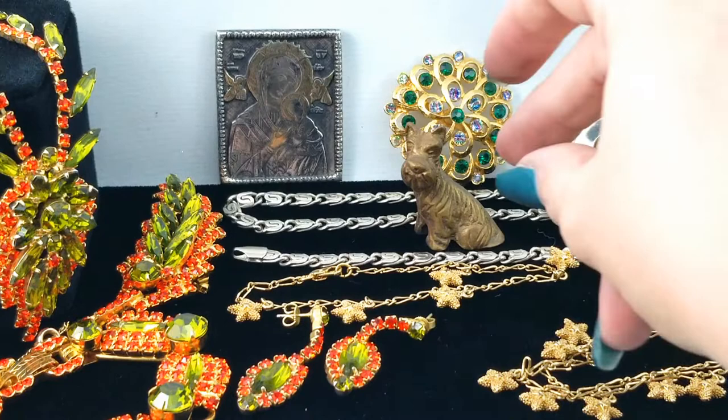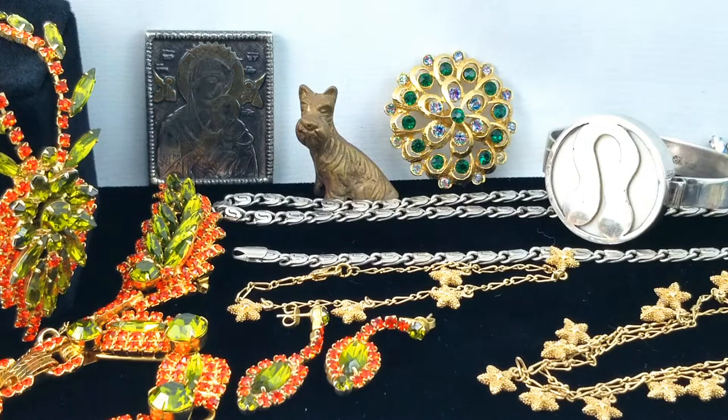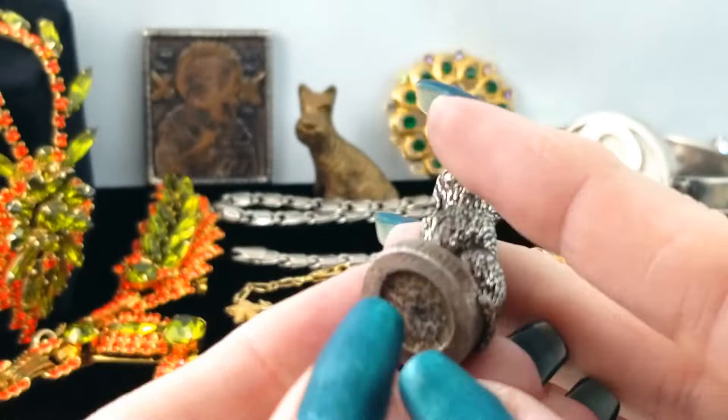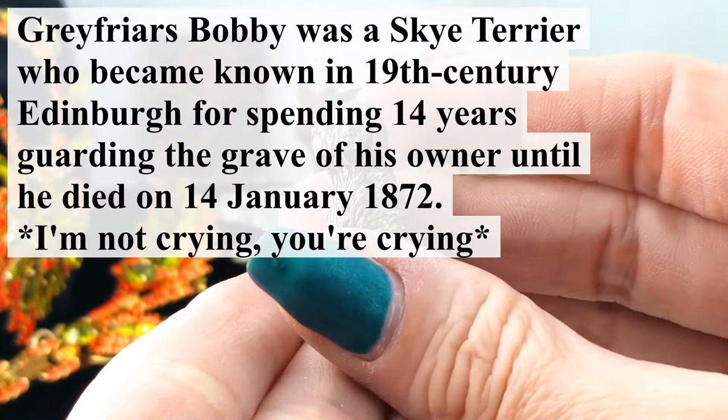And what — another dog! What does that say? Gray Friars Bobby. This one appears to be in pewter — it's just as heavy for its size — and it says Greyfriars Bobby. Is that what kind of dog this is? There's a mark: MW. Nothing on the bottom of it, but it feels heavy like it could be pewter.